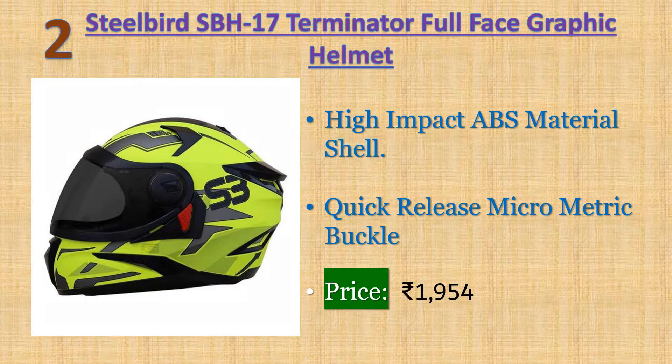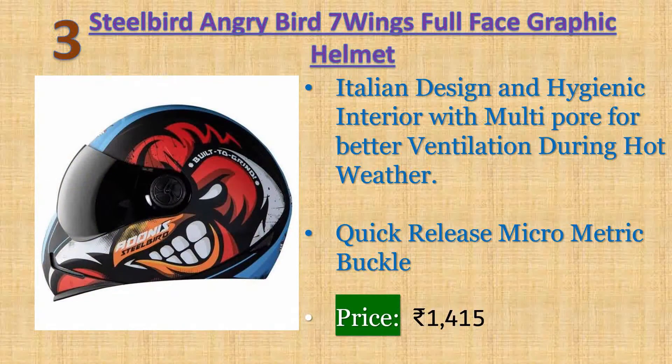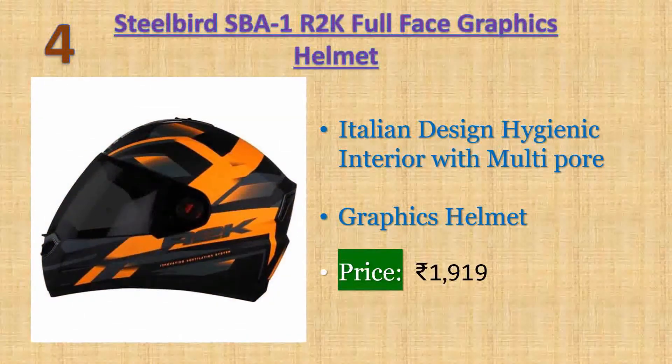Number three: Steel Bird Hungry Bird Seven Wings full-face graphic helmet. High-impact ABS material shell, breathable padding with neck protector and extra comfort for long drives. Italian design and hygienic interior with multi-power ventilation for better airflow during hot weather. Quick-release micrometric buckle. Warranty: 10 days returnable. Price: 1415 rupees.